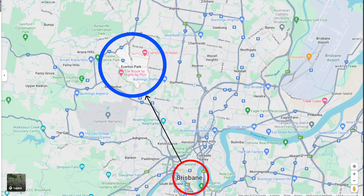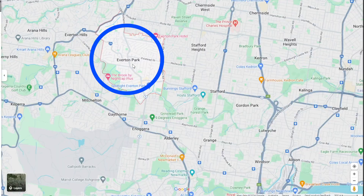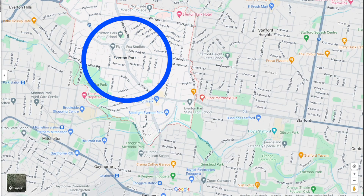Everton Park is another high performing suburb. It's located about nine kilometers north of Brisbane CBD — you can see it at the bottom of the screen, just to the northwest. I'll zoom in and show you one of these properties.